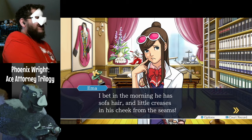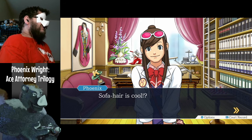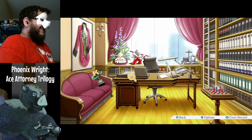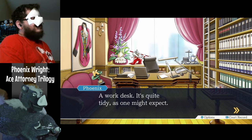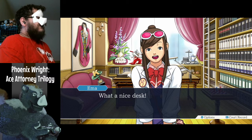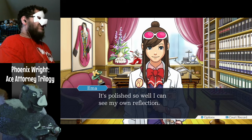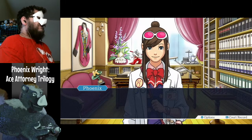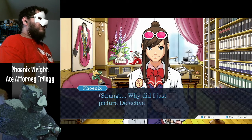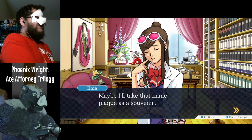A bit in the morning he has sofa hair and little creases in his cheek from the seams. He's so cool. Sofa hair is cool. A work desk — quite tidy, as one might expect. What a nice desk — polished so well I can see my own reflection. Strange — why did I just picture Detective Gumshoe? Maybe I'll take that name plaque as a souvenir. Don't — he'll sue you.